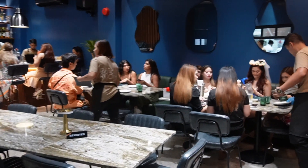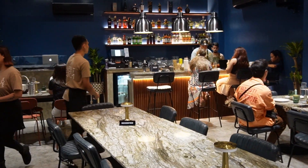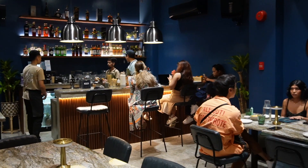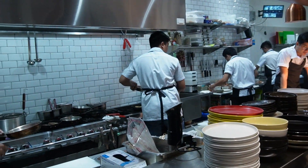This is a bar. There's a bar over there. And then there's the open kitchen.